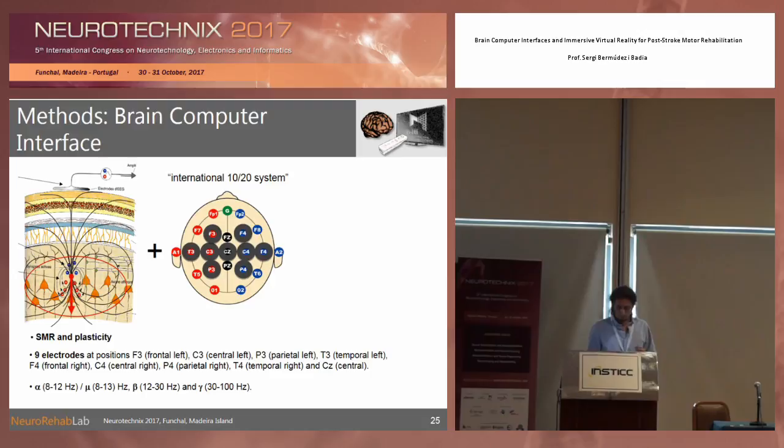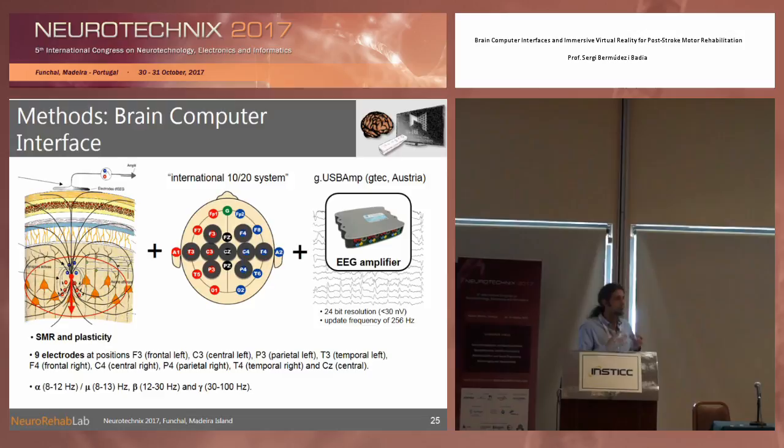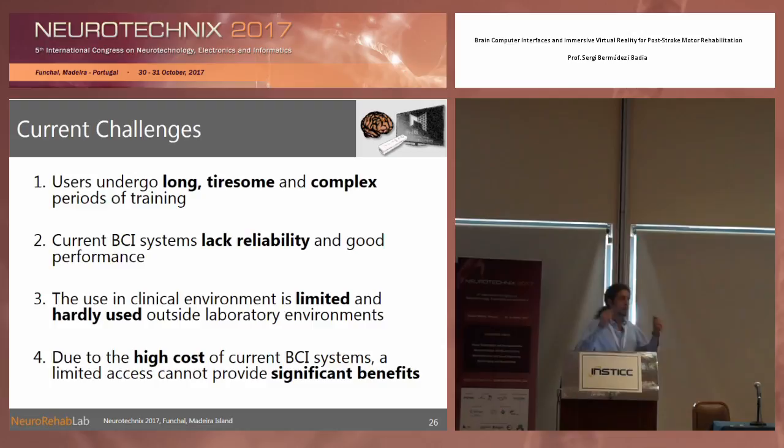Knowing this, what we do is exploit the signature of motor imagery, known as sensory motor rhythms. Sensory motor rhythms are a specific signature that can be measured through EEG at the scalp over the motor areas. Many neurofeedback systems based on motor imagery use lateralized electrodes — right and left, C3, C4, or similar — to exploit this. With electrophysiology, we can detect those signals and use them in real time for our patients.